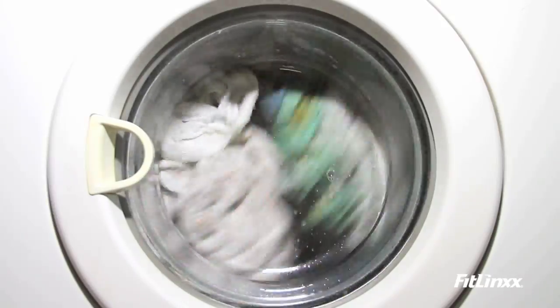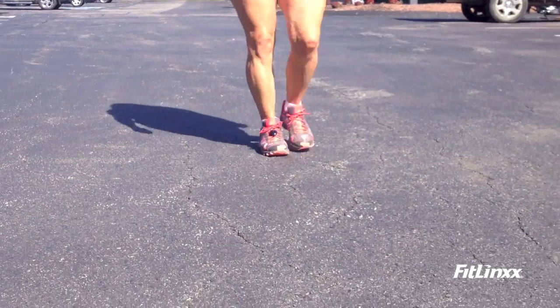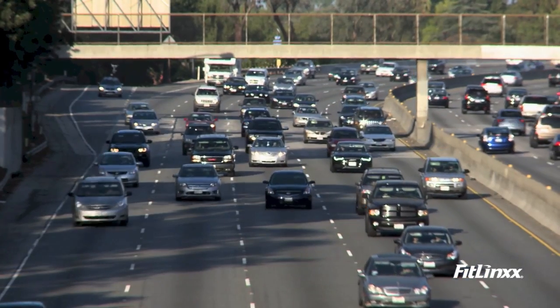It's waterproof — you can wear it in the rain or run in the mud. An accidental trip through the washing machine or dip in the pool is not a problem. The Pebble Plus is smart: it can detect both your activity and intensity level, and it knows if you're just tapping your foot or driving in your car.